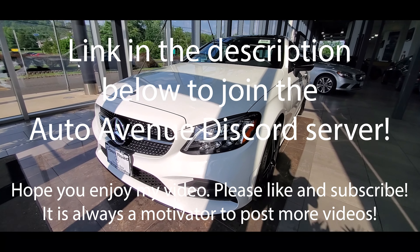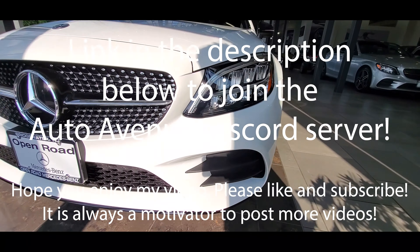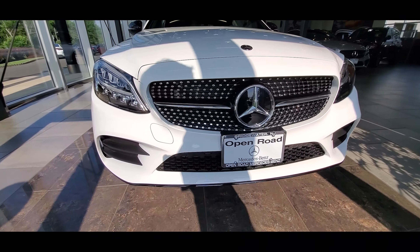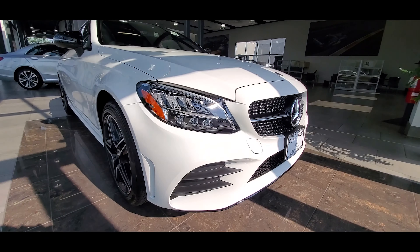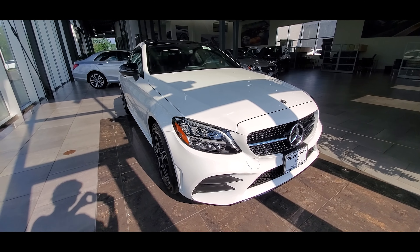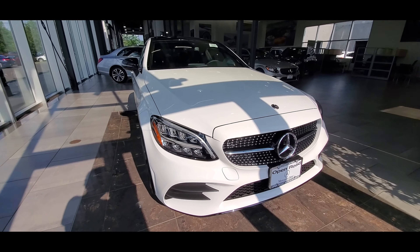Hello, and thank you for stopping by at AutoAvenue. If you haven't already, please be sure to join the AutoAvenue Discord server. That way, if you have any car related thoughts, comments, or questions, you can post them there. Also, please be sure to subscribe — it always motivates me to keep producing more videos. In this video, I'll be comparing the 2021 Mercedes-Benz C300 4Matic Coupe with the 2021 BMW 430i xDrive Coupe.